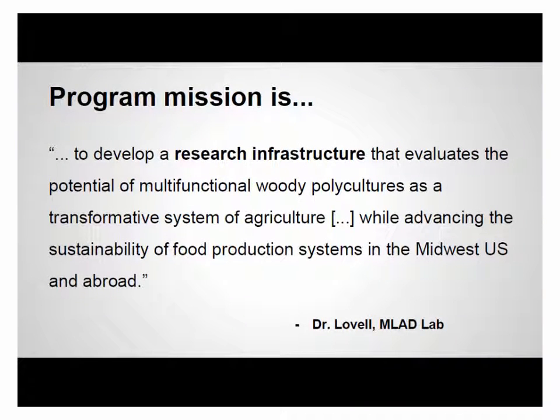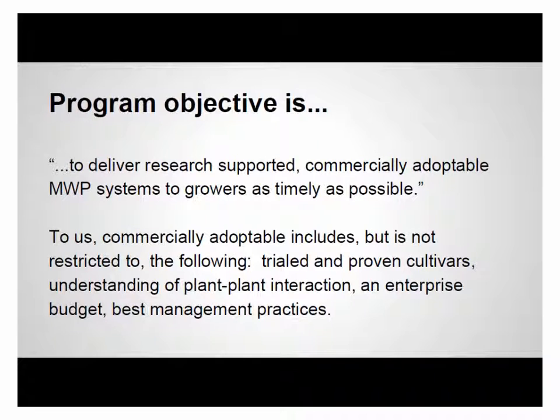First we'll go through the program mission, the vision, and the objective from 30,000 feet. The program mission is to develop research infrastructure — that's the key — a research infrastructure that evaluates the potential of multifunctional woody polycultures as a transformative agriculture system while advancing sustainability of food. The main premise is that we're developing a research infrastructure to move these mixed species systems forward, because that's largely lacked in the past.